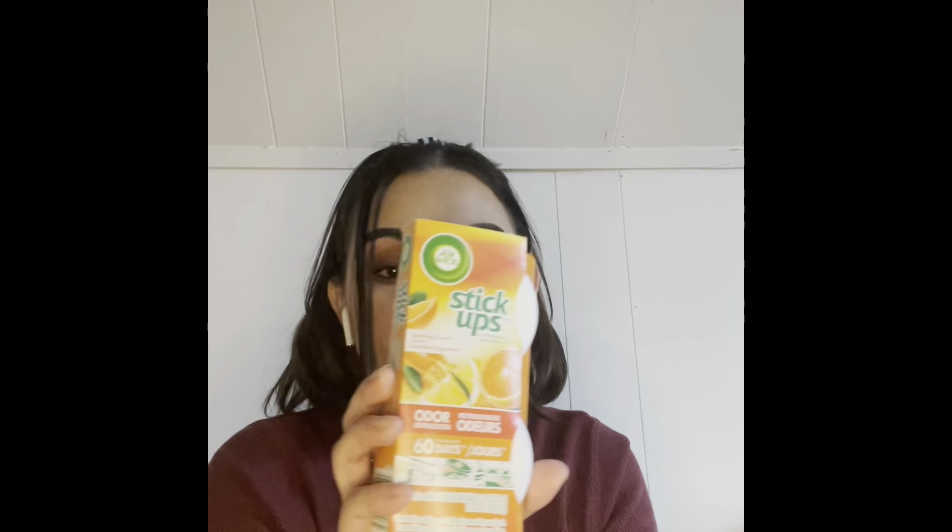I found these Air Wick stick-up air fresheners — I like them because they're the actual name brand. You stick them in your closet, under your trash can, on the lid, or even in your car. They're odor neutralizers. I got these to put in my bathroom since it's really small and we only have one bathroom. I got two scents: Crisp Breeze and Sparkling Citrus — two in each pack, so four total.